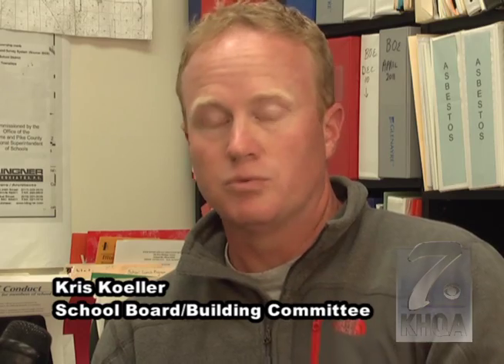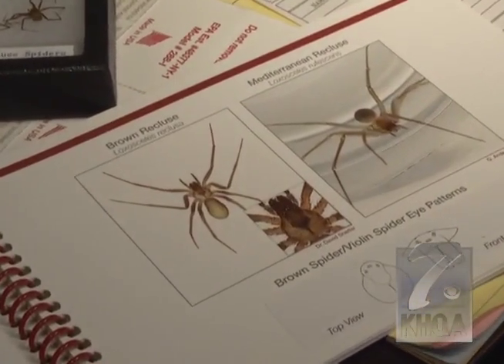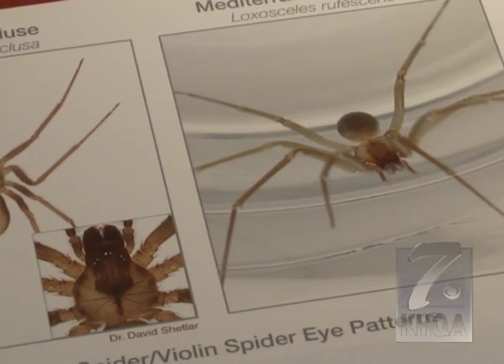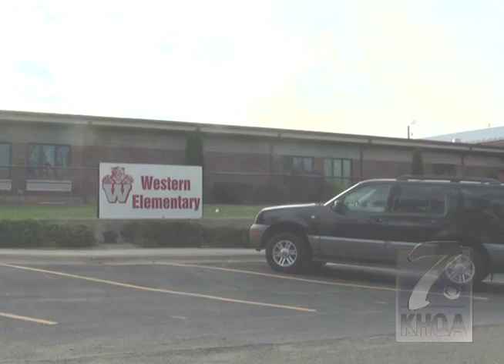We found one spider on one trap in a storage area — that's where we would expect to find them. After pest control verified the spider in the trap was in fact a brown recluse, and another possible sighting was made, the Western Community Unit School District wasn't taking any chances.